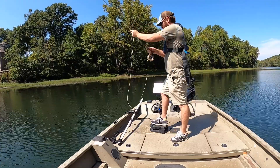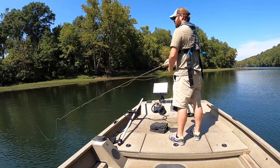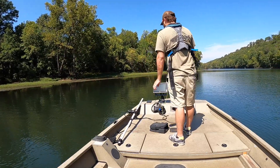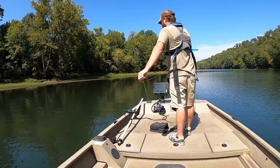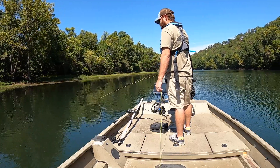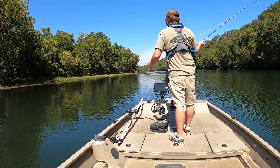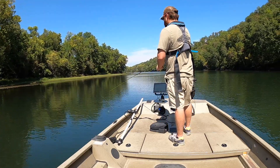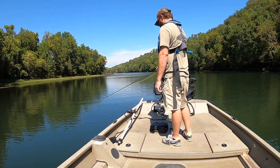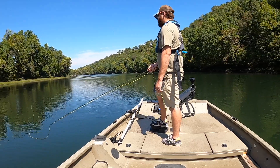There we go — came in the right way. Got a yellow miracle fly on. Oh, there's a couple fish right there, right under the boat — those are trout. The water is off right now, I don't know what temperature but it's warmer than it has been. It's actually warm.